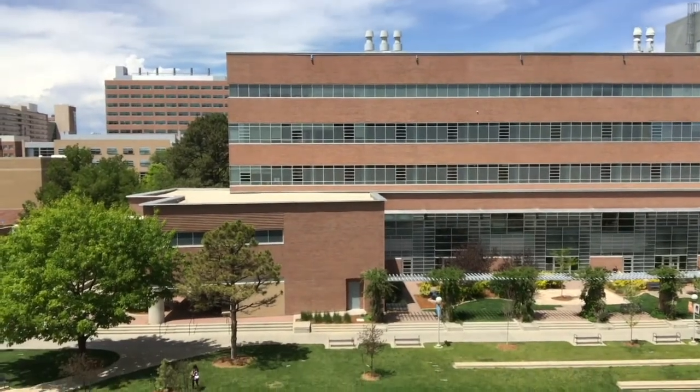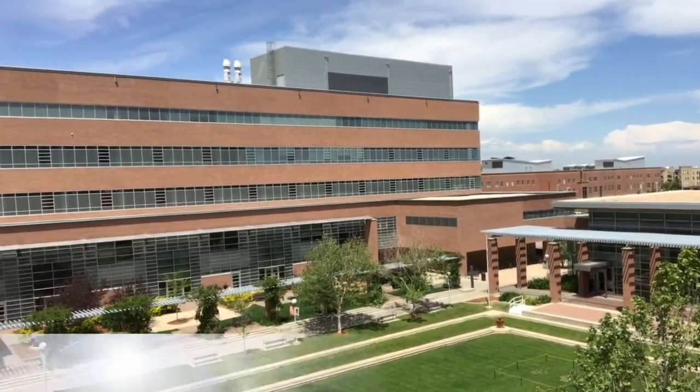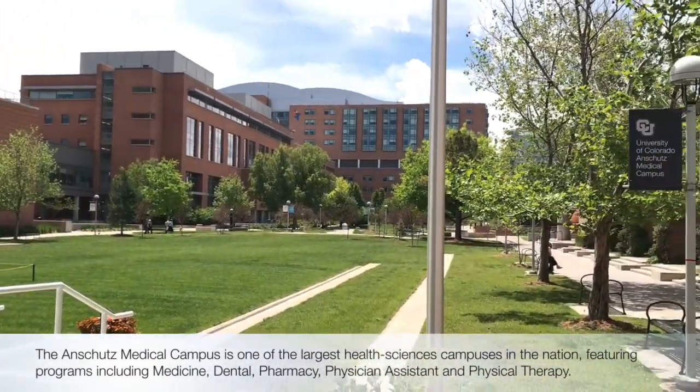We're on top of one of our education buildings here. Down there is a quad where students like to hang out. We have a very interprofessional environment with all the health professions represented.